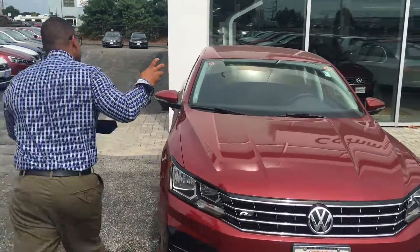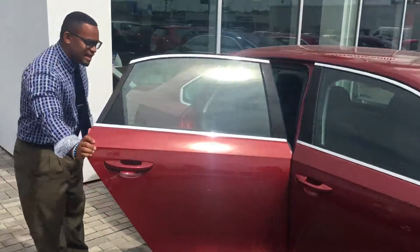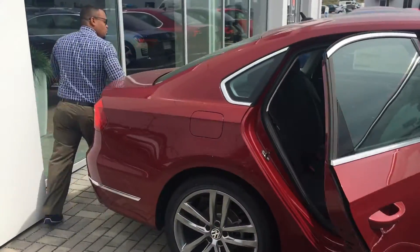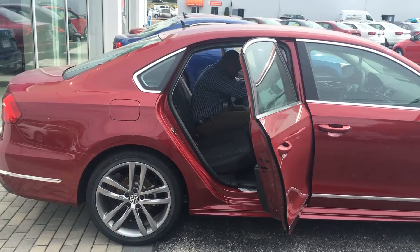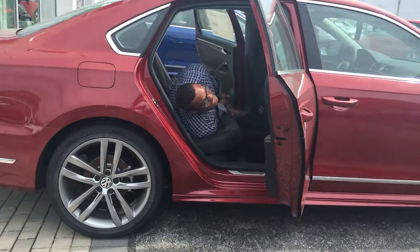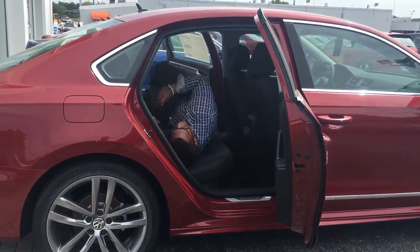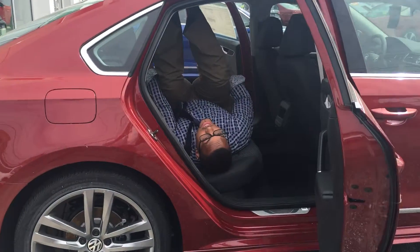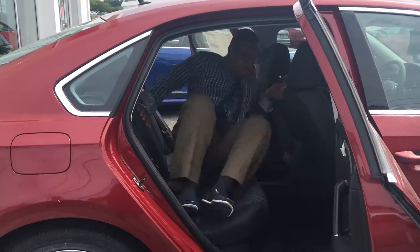I also want to talk about in-class spacing in the back. Check this out — it has a tremendous amount of head space and shoulder space. I mean, look, if you're on a road trip and you need to sleep, there's a tremendous amount of space for you in the vehicle.